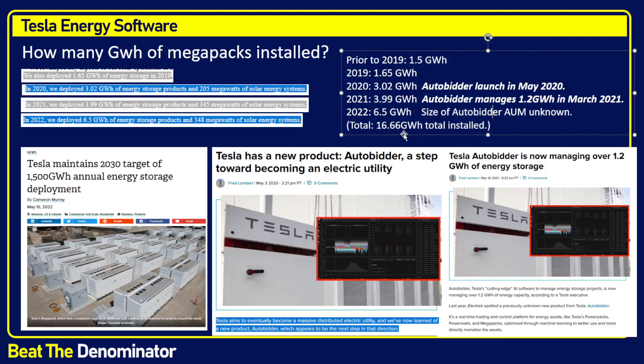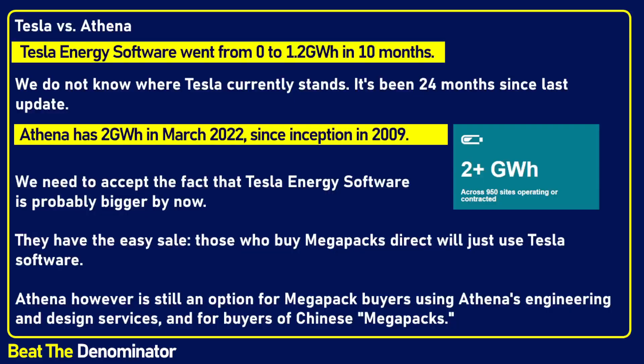I believe it's going to be an easy upsell for them — whenever someone places an order, just contact them by email and say, 'Oh by the way, it comes with Auto Bidder for like a year, and then it's whatever the price is.' We'll see.